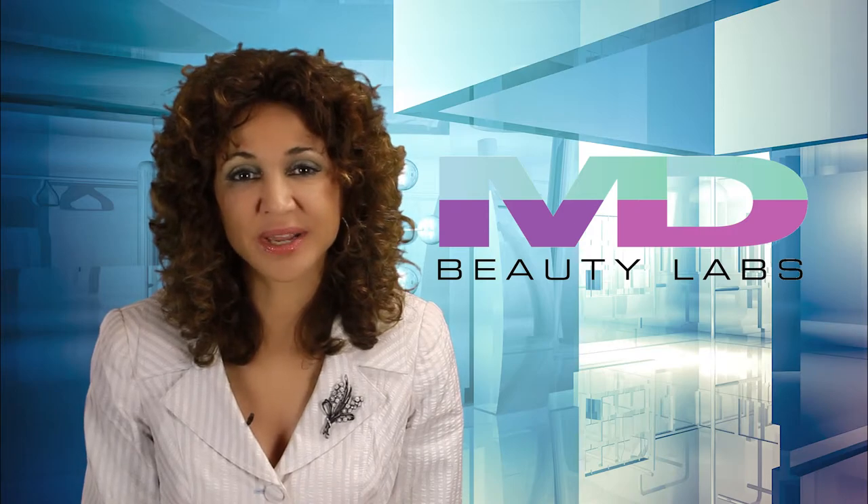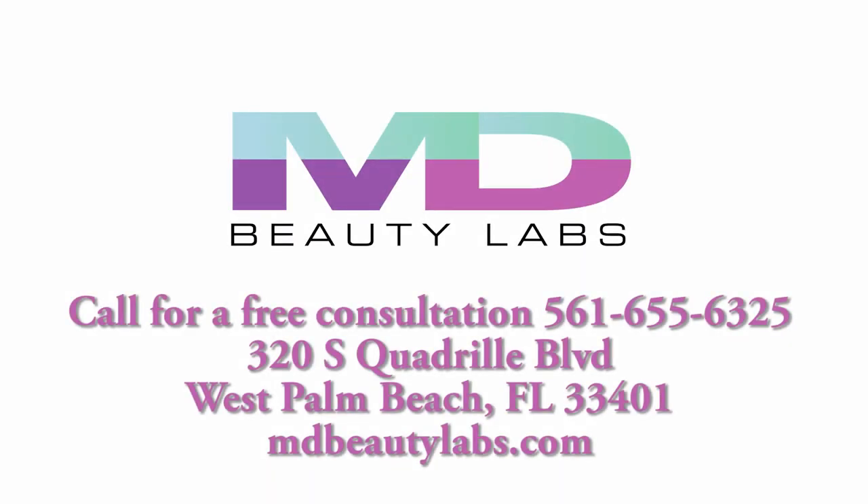It's the next best option to a neck lift. For more information or to schedule a free consultation, call 561-655-6325 or go to mdbeautylabs.com.